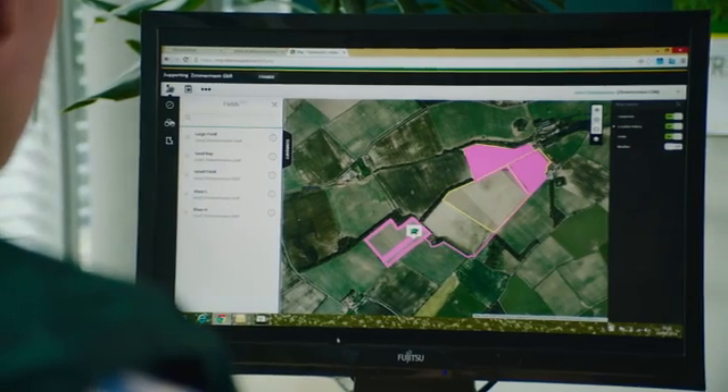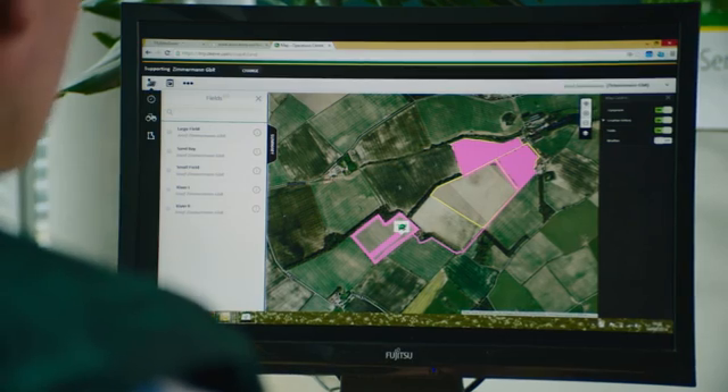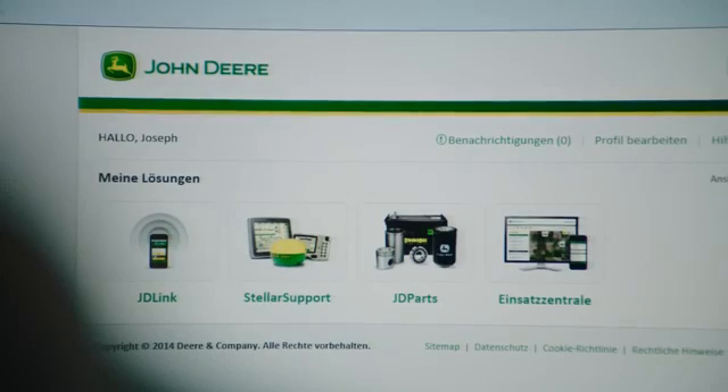Alternatively, you can send the jobs of the fields to be harvested to the combine harvester. This data can then be run automatically when the driver reaches the field concerned, which will also save valuable time.